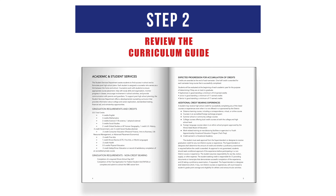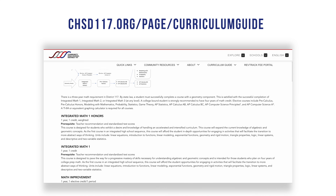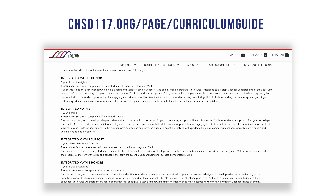It is also helpful to review graduation requirements — including overall requirements, what you've already completed, and what you still need to take. Use the four-year planner to help guide this process.